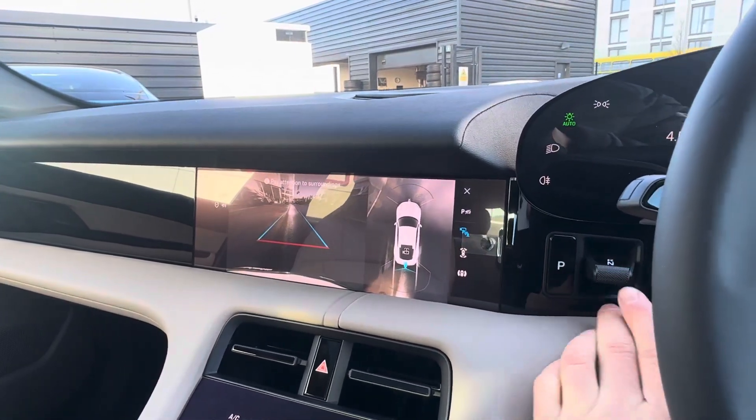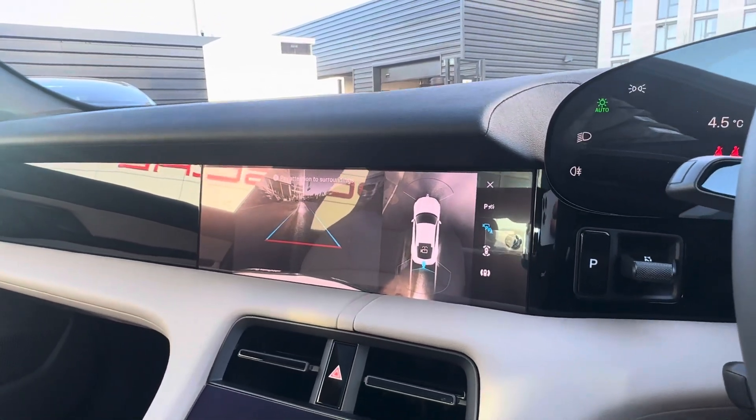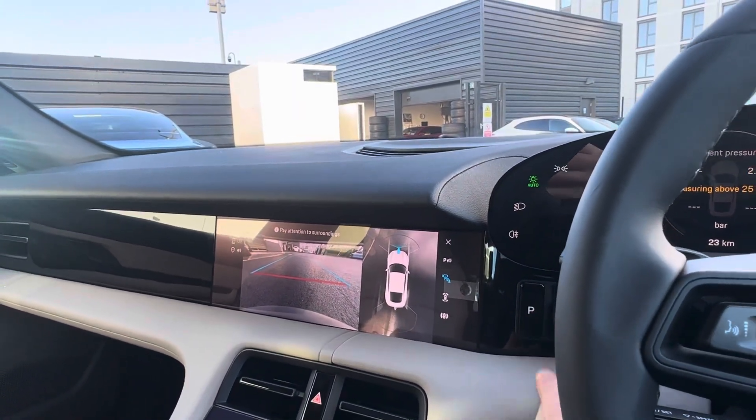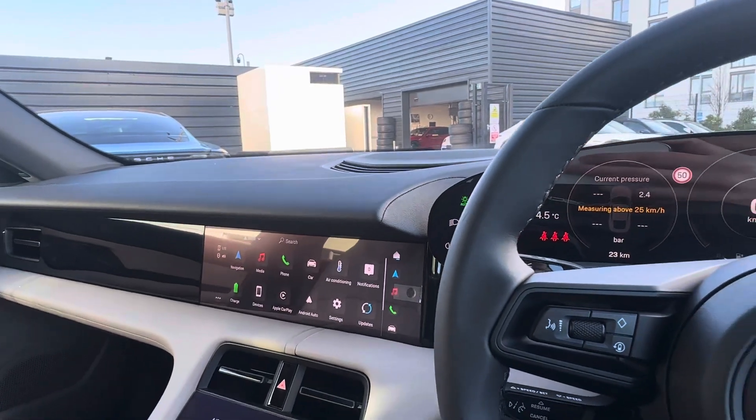This Taycan is also equipped with the 360-view camera, and we also have the reversing camera and the front camera as well, which is really nice and makes parking that bit easier.